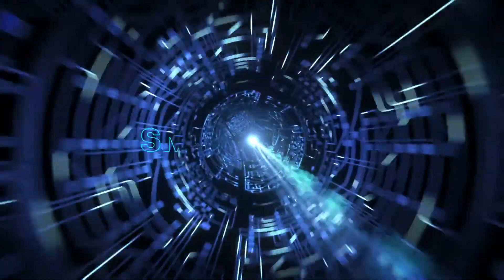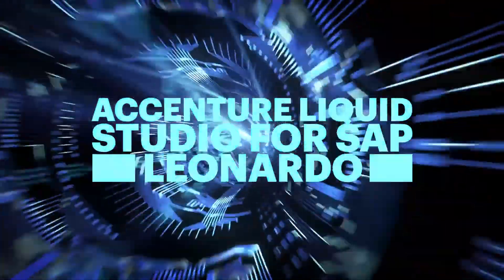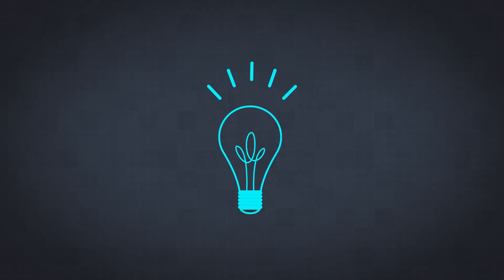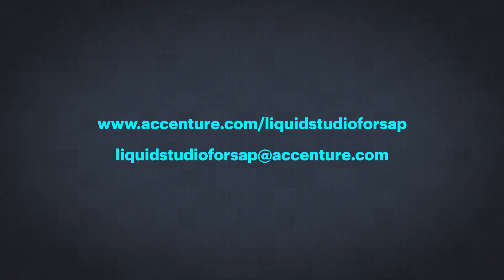Find out more about Smart Fleet, and how the Accenture Liquid Studio for SAP Leonardo can help you innovate with speed and agility, turning your ideas into reality. Check out the information available on our website, or contact us via email. We'll see you in the next video.